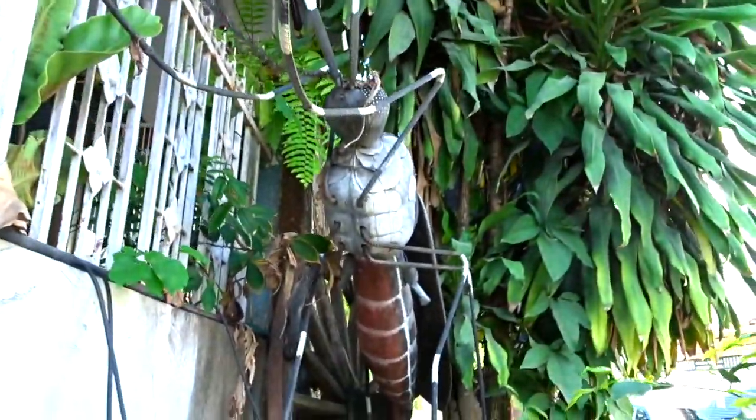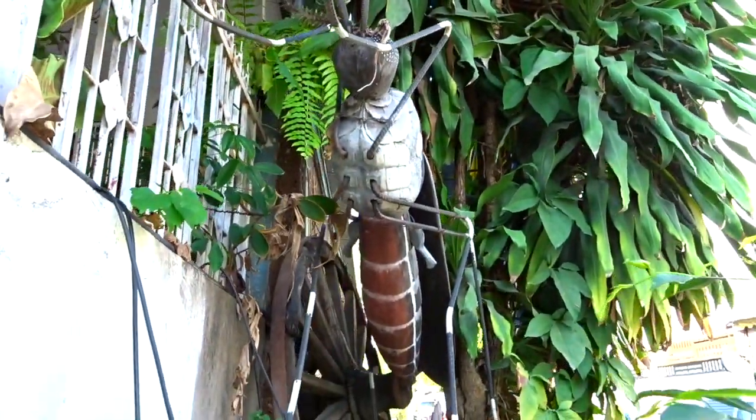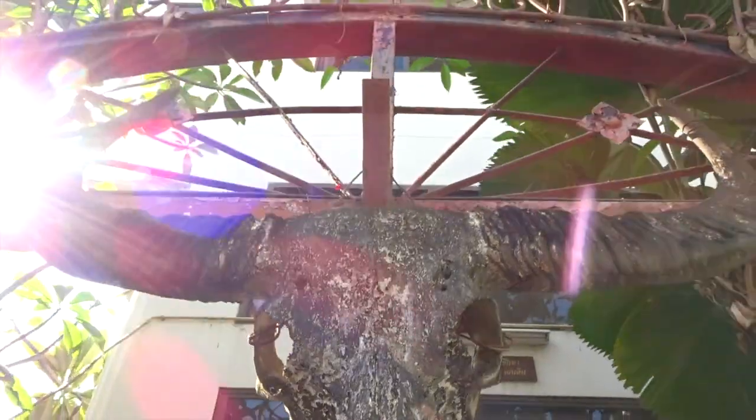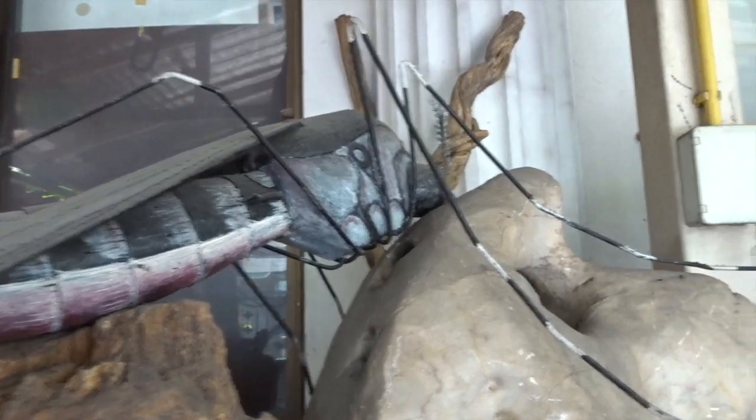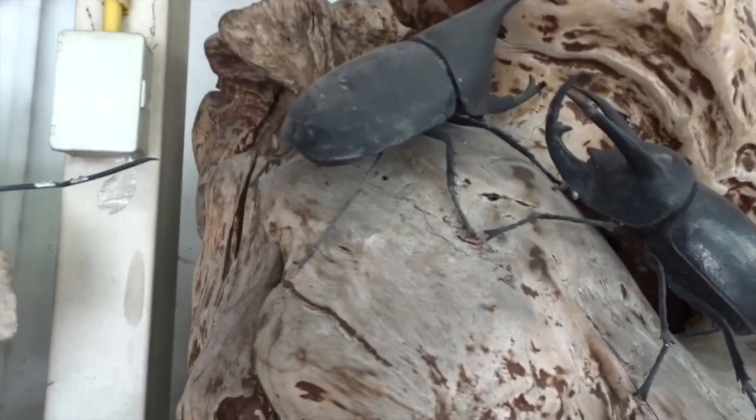Look at this. Alright, we're in the bug emporium area. I wasn't allowed to film anything inside, so what I've done is just taken a load of pictures.